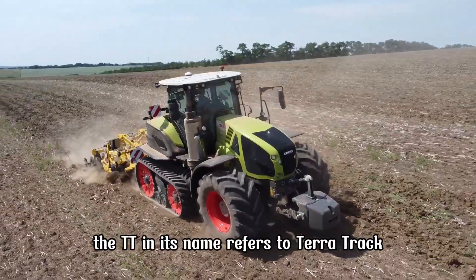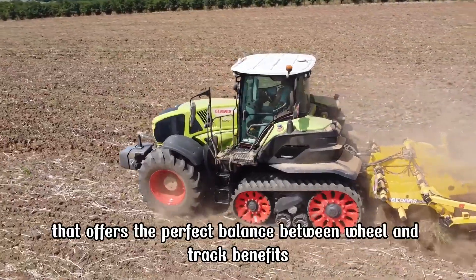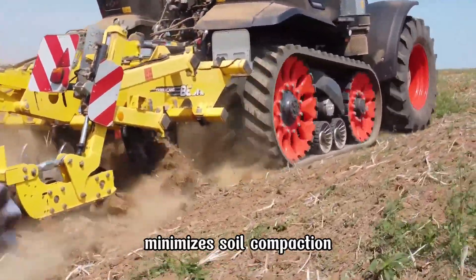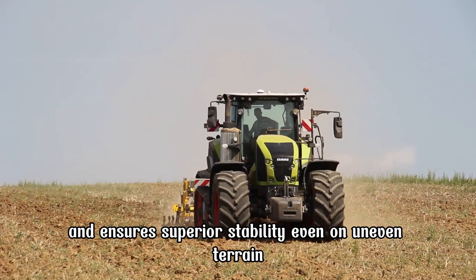The TT in its name refers to TerraTrac, a unique semi-track system that offers the perfect balance between wheel and track benefits. The TerraTrac system enhances traction, minimizes soil compaction, and ensures superior stability, even on uneven terrain.